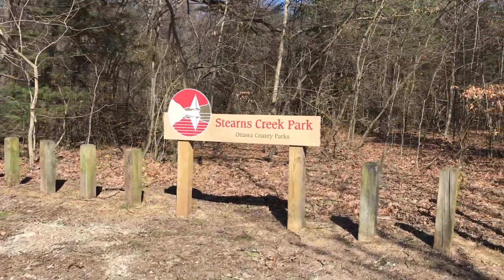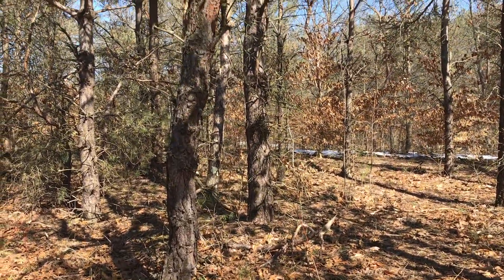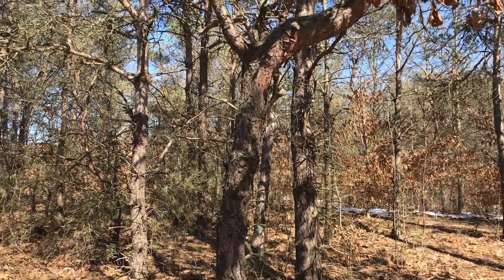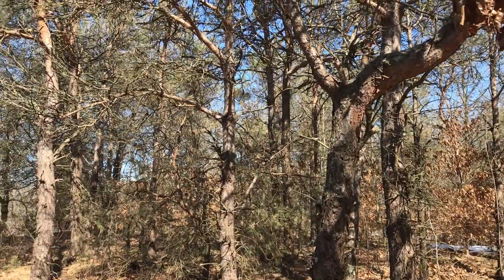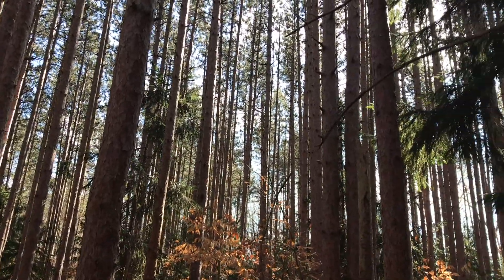Stearns Creek is a recent park acquisition where thinning will be implemented in the near future. Currently, Stearns Creek possesses a variety of pine trees that were originally planted with the purpose of harvesting as Christmas trees or lumber, but they wouldn't naturally grow here.